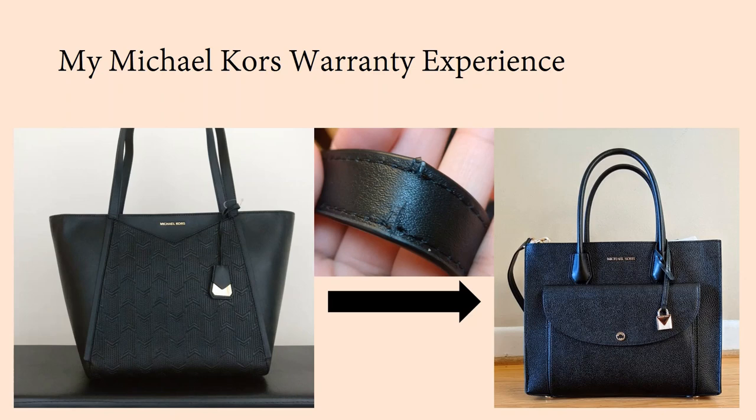Today I want to tell you about my experience getting this Whitney tote on the left side of the screen sent in for warranty through Michael Kors. It had a cracked strap, and I was able to go through the warranty process — it took a little over a month — and get a new bag out of the process. I'll show you the damage, talk about the process, and then go over the pros and cons at the end.